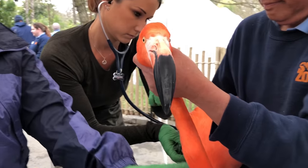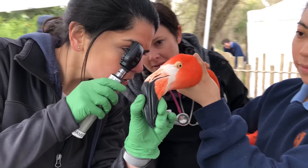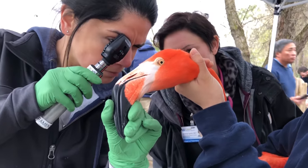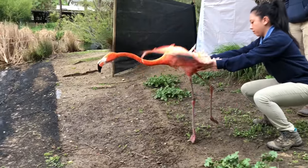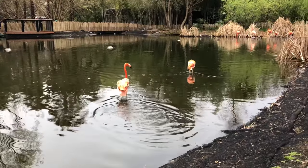A full health exam is everything you can imagine. These birds are weighed, their eyes are checked, their weight is checked, their feet, their legs, their body condition, and everything in between. Once they're done with those, they're not put back in the holding area — they're actually just let back onto our upper lake here. So it's a pretty short procedure for them and it doesn't seem to bother the birds too much.